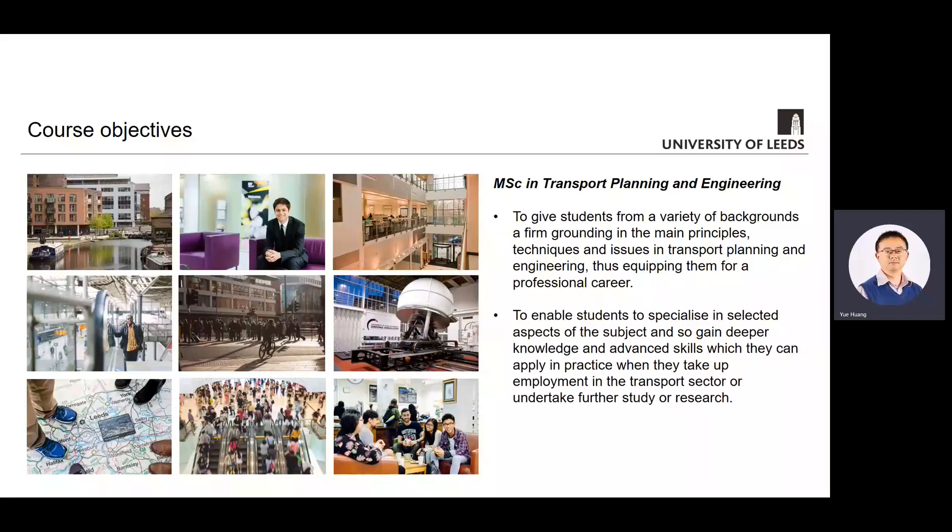On the other hand, we understand our students have different backgrounds, interests and career aspirations, and this is why in this course we offer some freedom to people so that they can choose what modules they want to study and what topic they want to do for their research.